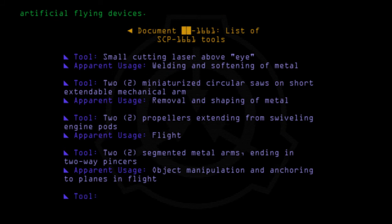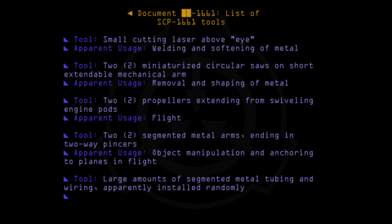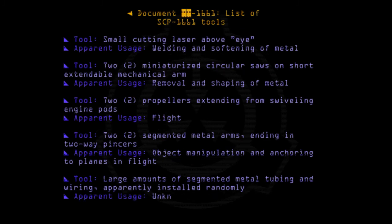Tool: Large amounts of segmented metal tubing and wiring apparently installed randomly. Apparent usage: Unknown.